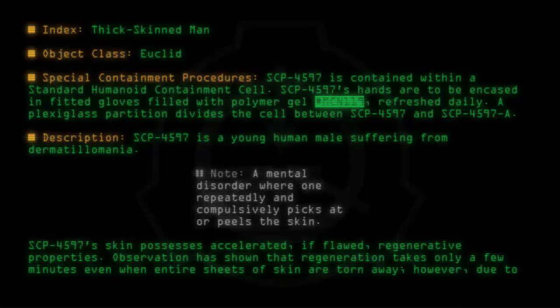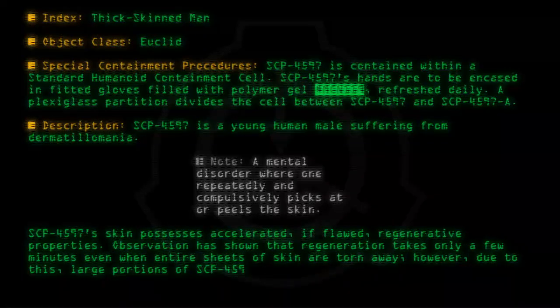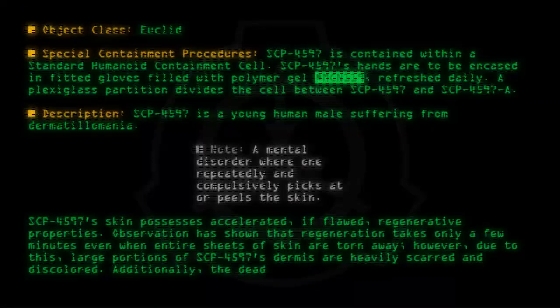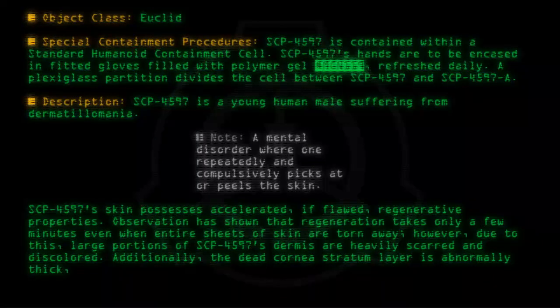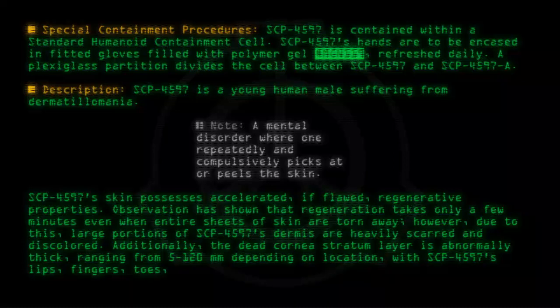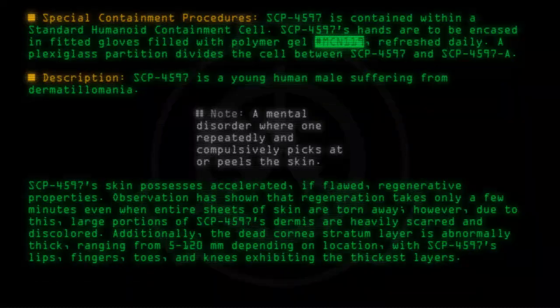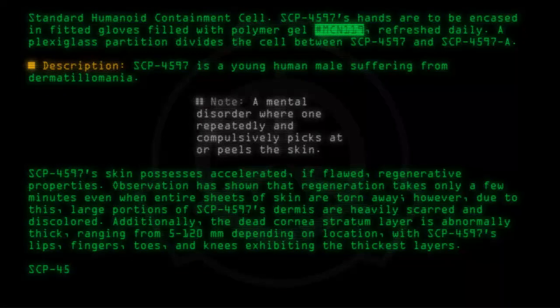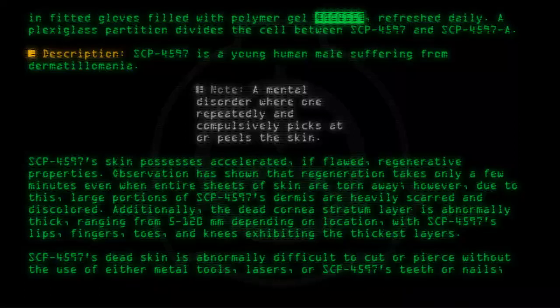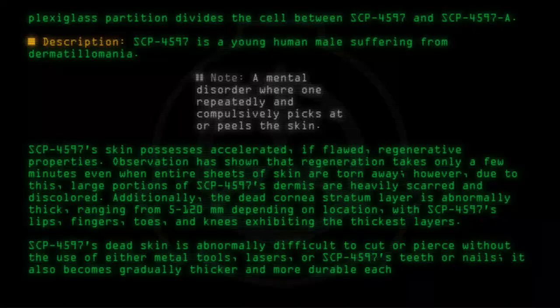However, due to this, large portions of SCP-4597's dermis are heavily scarred and discolored. Additionally, the dead corneal stratum layer is abnormally thick, ranging from 5 through 120 mm depending on location, with SCP-4597's lips, fingers, toes, and knees exhibiting the thickest layers. SCP-4597's dead skin is abnormally difficult to cut or pierce without the use of either metal tools, lasers, or SCP-4597's own teeth or nails. It also becomes gradually thicker and more durable each time it heals.